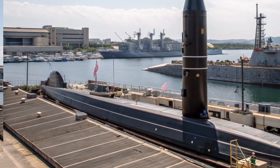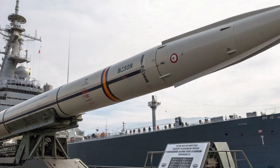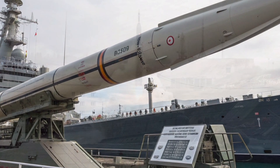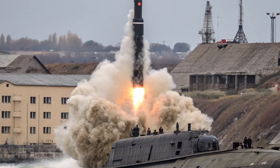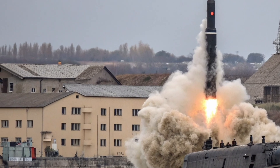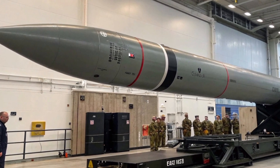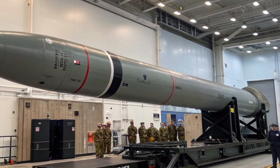Launch procedures for the Trident II involve a complex sequence of events. The missile is ejected from the submarine's launch tube using high-pressure steam generated by a gas generator, which pushes the missile clear of the water before the first stage motor ignites. This cold launch technique reduces stress on the submarine and allows for launches while submerged, making detection by adversaries exceedingly difficult. Once airborne, each stage ignites in sequence, with stage separation occurring through explosive bolts and thrust termination ports. The missile's high velocity and lofted trajectory make interception extremely challenging, and the MIRV deployment allows it to saturate defenses by approaching from multiple vectors.